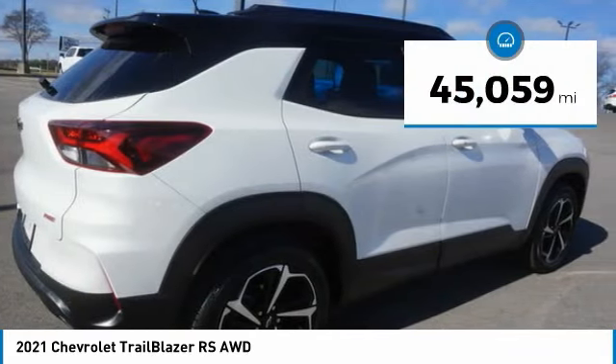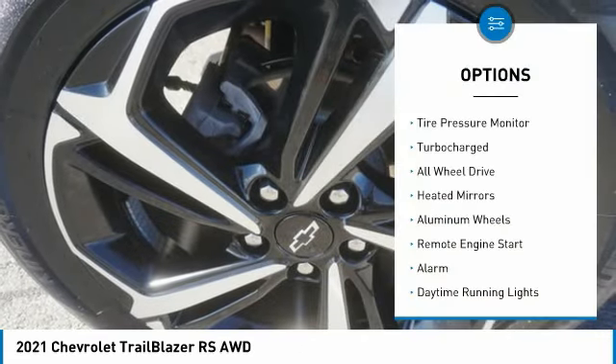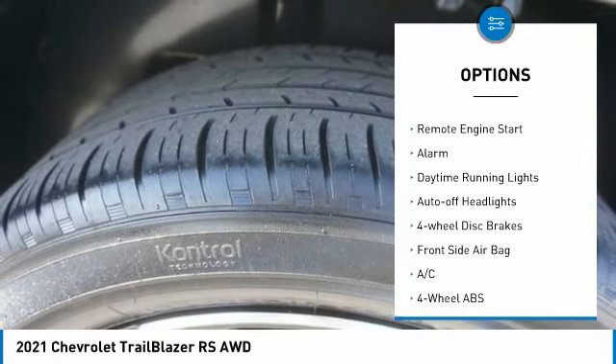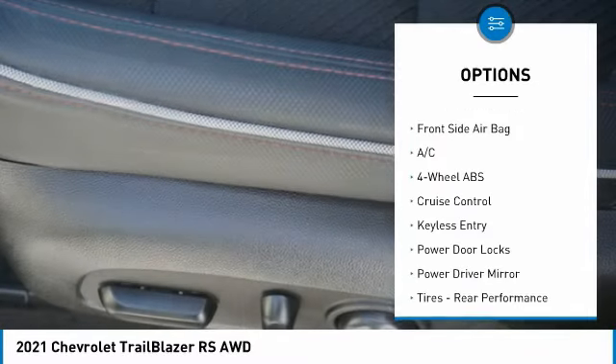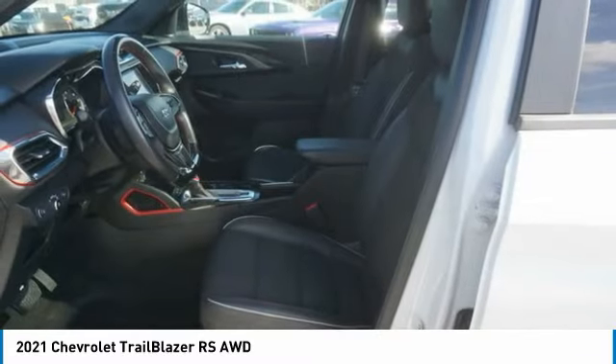This vehicle has less than 50,000 miles. Here are some of this vehicle's great options: tire pressure monitor, turbocharged, all-wheel drive, heated mirrors, aluminum wheels, remote engine start, alarm, daytime running lights, auto-off headlights, and four-wheel disc brakes.